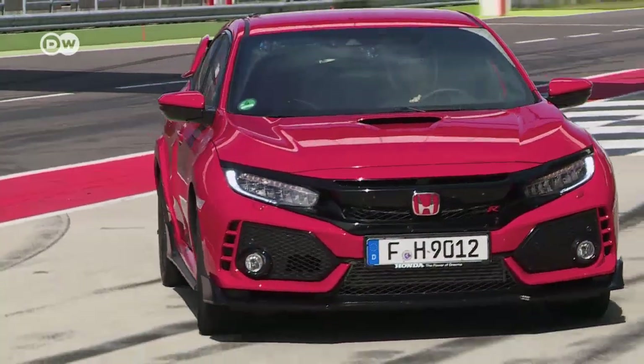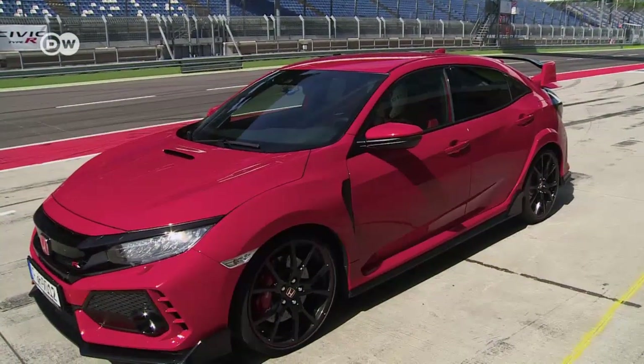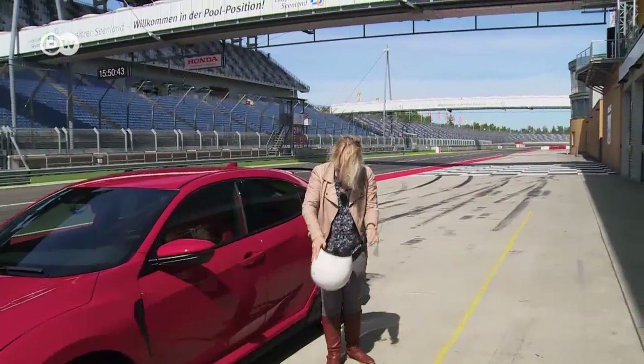Honda is proud of setting a record on the Nürburgring's demanding Nordschleife course. With a lap time of 7 minutes and 43.8 seconds, the Type R is the fastest front-wheel drive car ever.